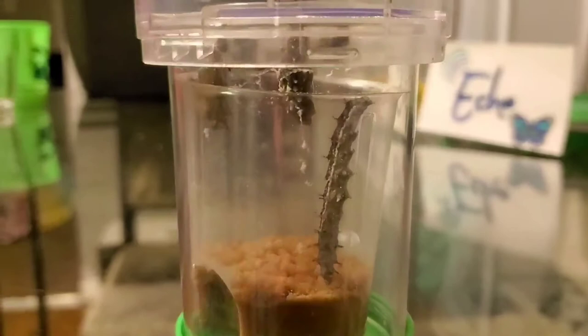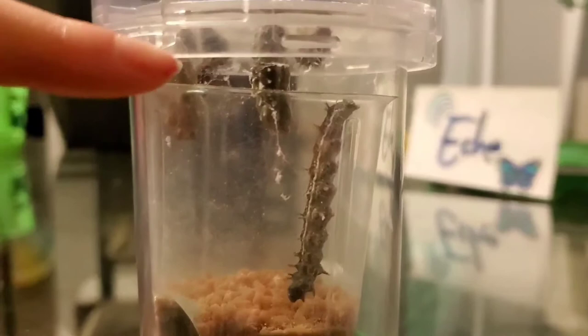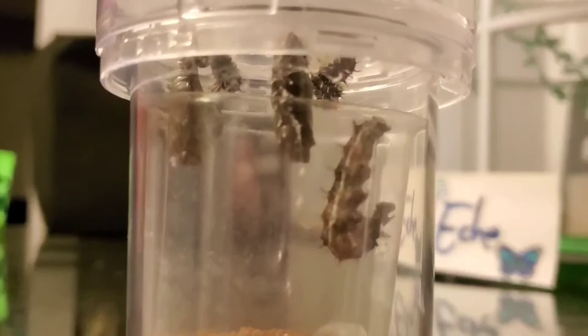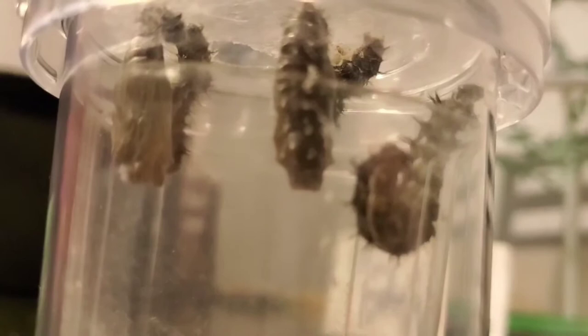That's Buttercup, the fat one — she's huge now. Echo is still up there. I think Sunshine and that one are in their chrysalis right now. Echo was the very first one to go up there. I thought she was our smallest one, but Echo was the first one to get into her chrysalis. Echo hasn't been eating.